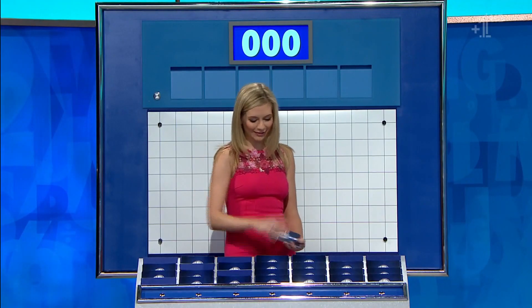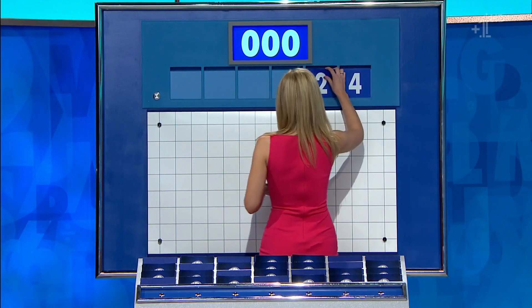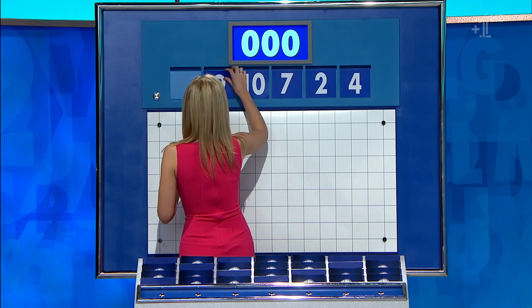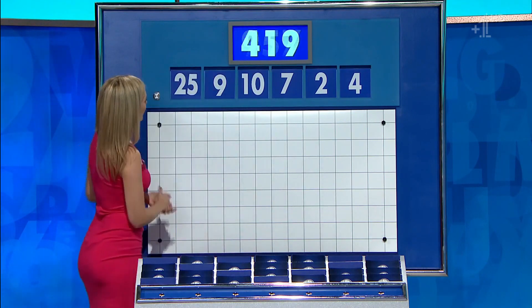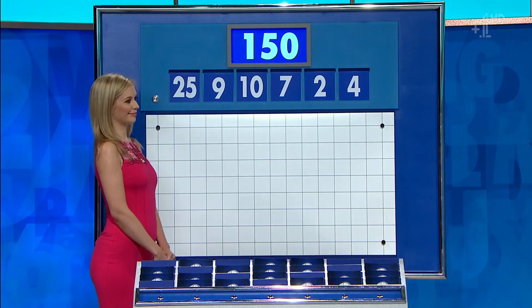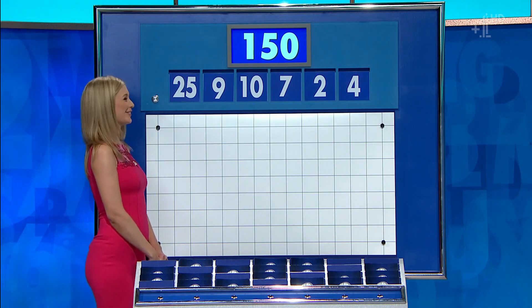Another one large five little combo. But this time you have four, two, seven, ten, nine, and the big one: 25. And the target: 150. Six times 25. Very easy, this one. 6 times 25, still 150.